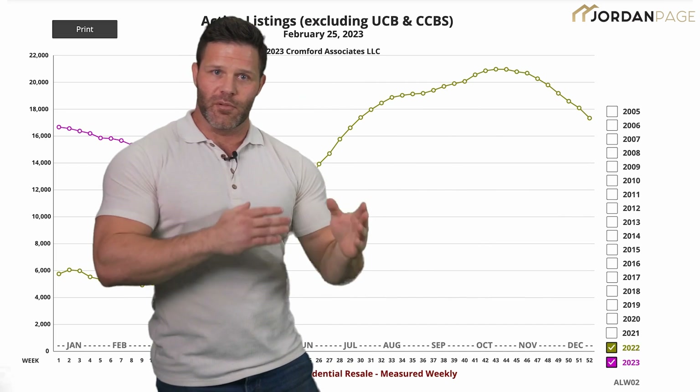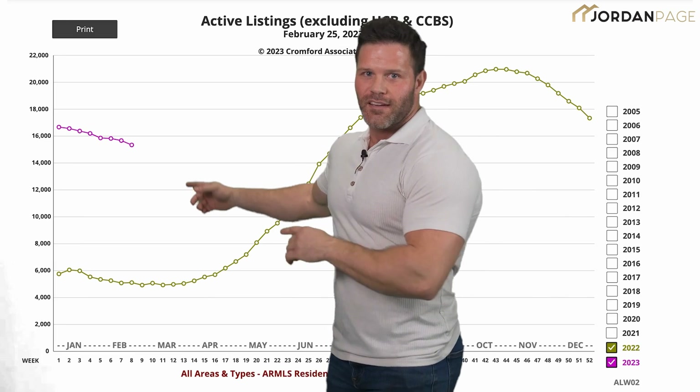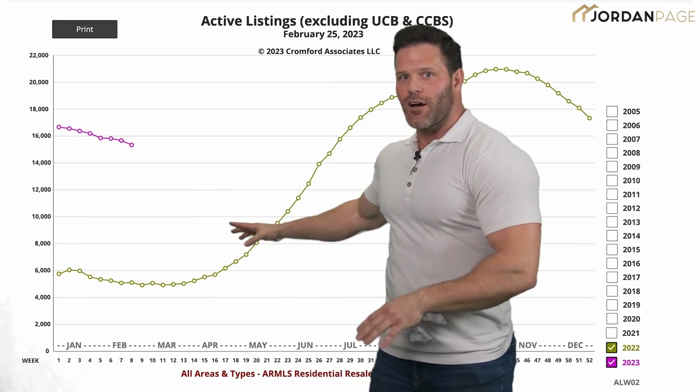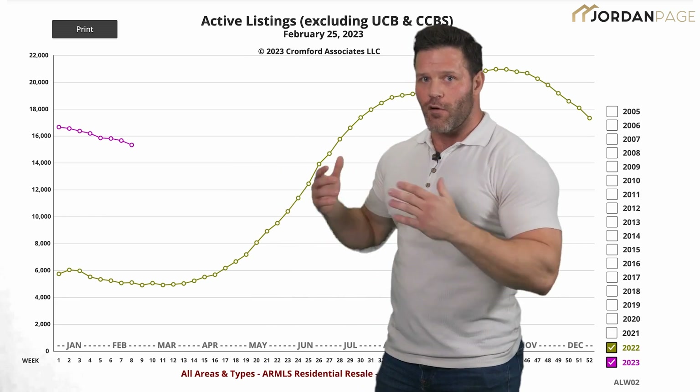There's an inverse relationship between supply and price. But look at the end of last year, and also this year here in the pink — we're seeing inventory go down. Now if this is sustained over time, it should drive prices upward over the next few months.